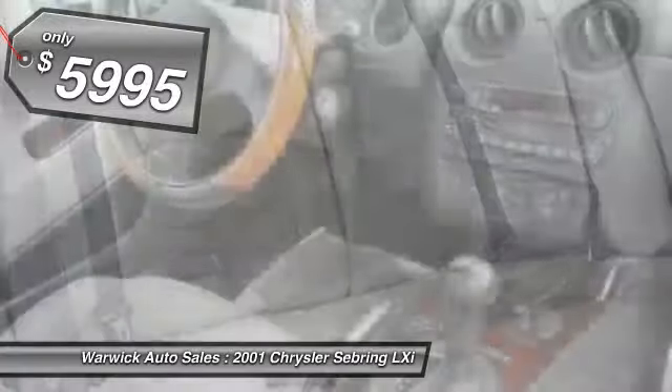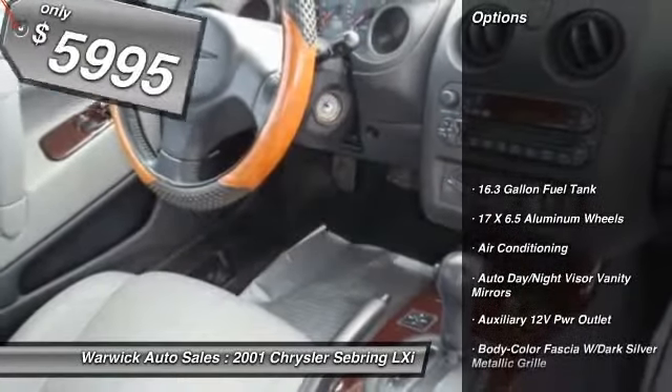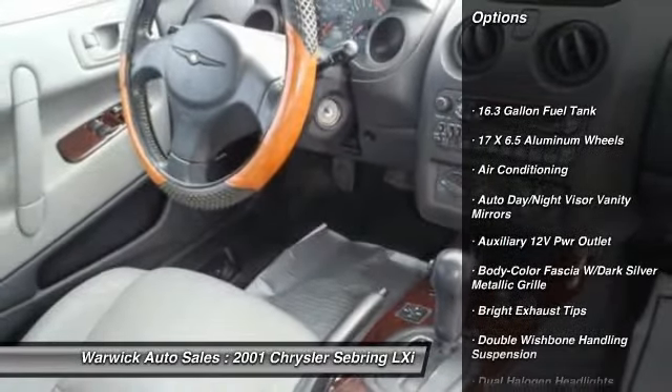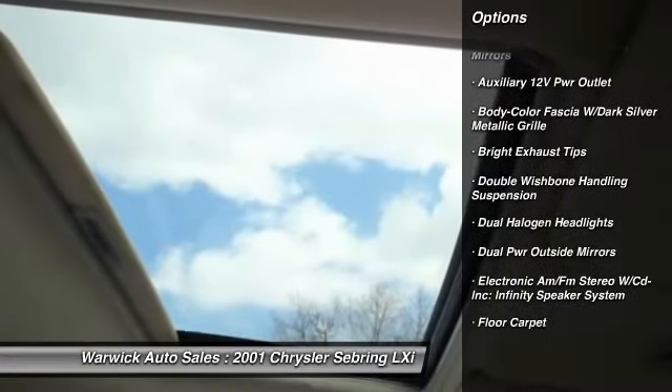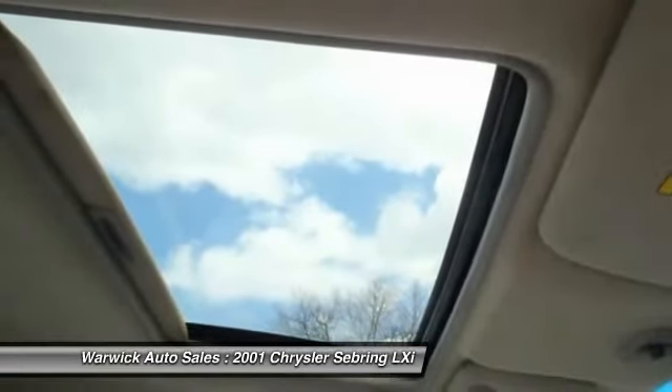Here are some of this vehicle's great options: power steering, front air conditioning, anti-theft security system, front wheel drive, power door locks.